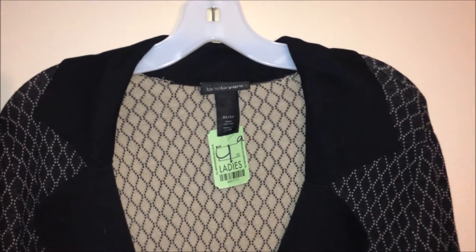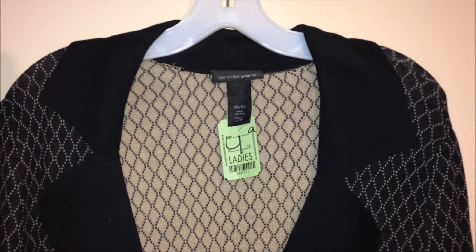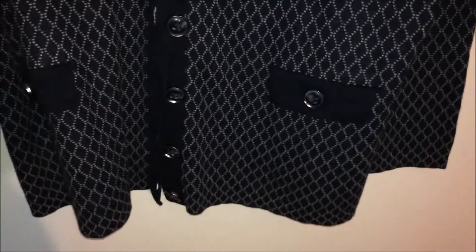Hello there, welcome back. I'm doing a short thrift store haul today and I just wanted to share the few items that I got. I'm going to start with this sweater here — the price was $4.95. I looked it over as I normally do with everything and I did not see any loose threads, no holes, nothing torn. It's just a beautiful sweater. I love the buttons; they're thick plastic buttons as you can see here, and it was a good find.